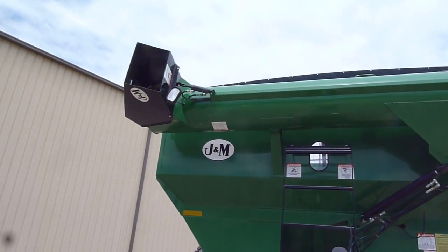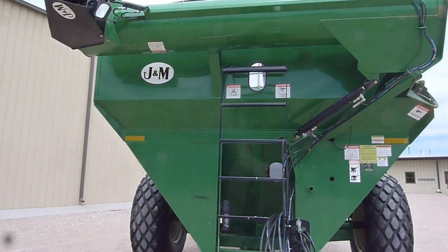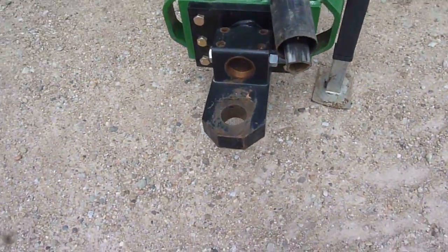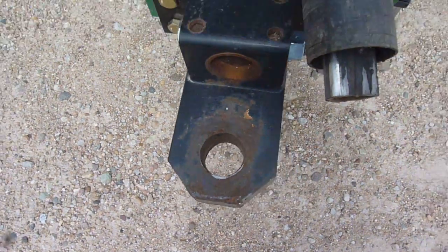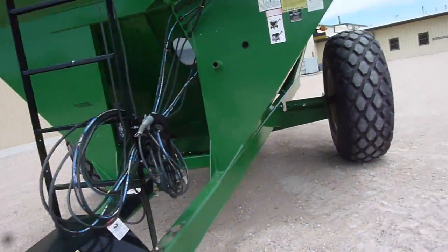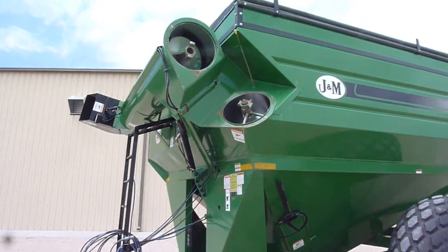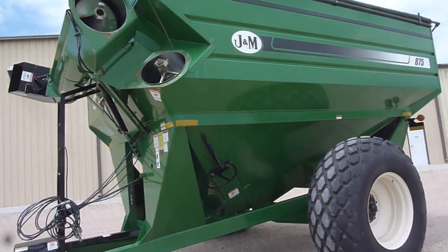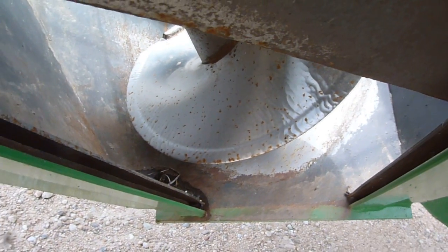Very straight — no dings on the upper tube. You can see it hasn't been pulled all that much. It does have a factory tarp. Good flighting on the augers.